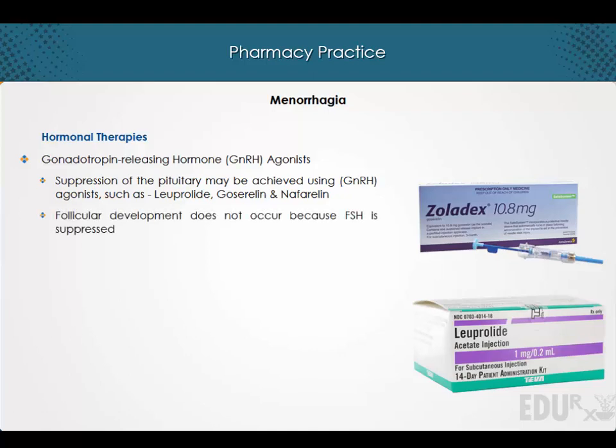Follicular development does not occur because follicle-stimulating hormone is suppressed, and as a result the endometrium does not proliferate and amenorrhea occurs.